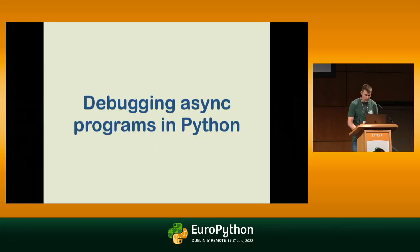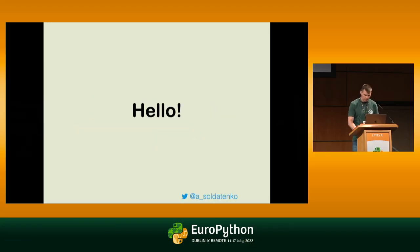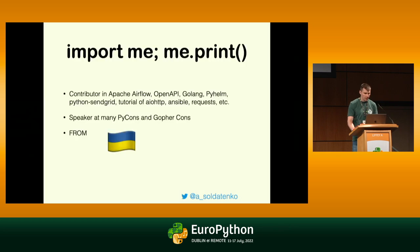Hello, EuroPython. I really enjoyed being here today. A little bit about me: I'm a contributor of Apache Airflow and other smaller libraries. I'm a speaker. I'm originally from Ukraine, and today I will be joining you to talk about development and debugging asynchronous programs.